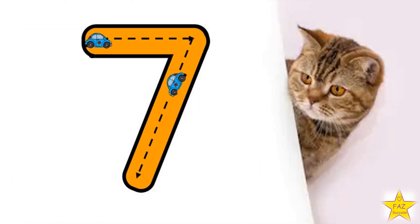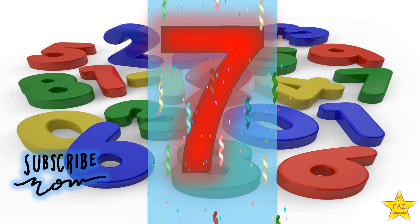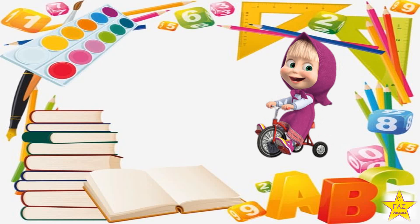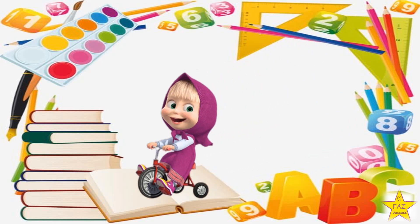Show me how to write number 7. Do a straight line, then slant down to the left. Number 7. Now let's go and see the next number.